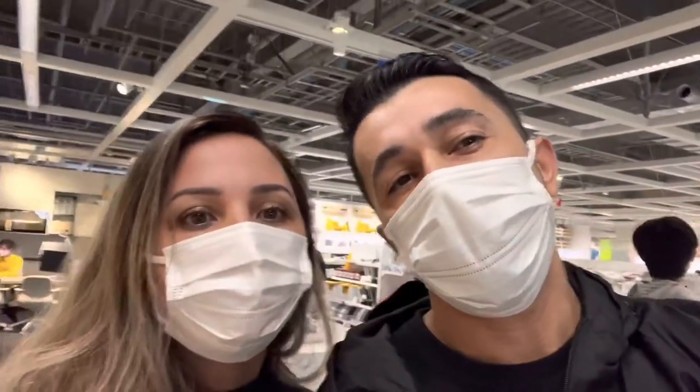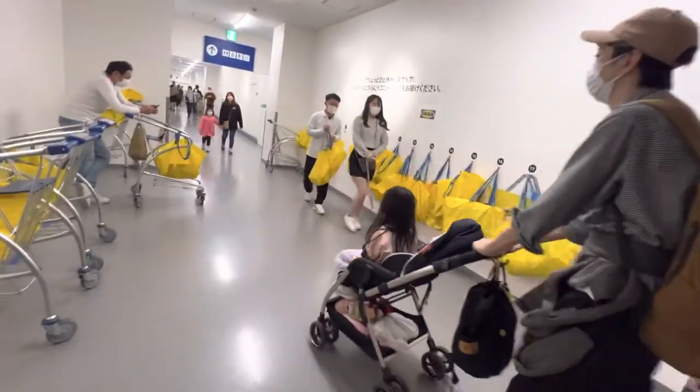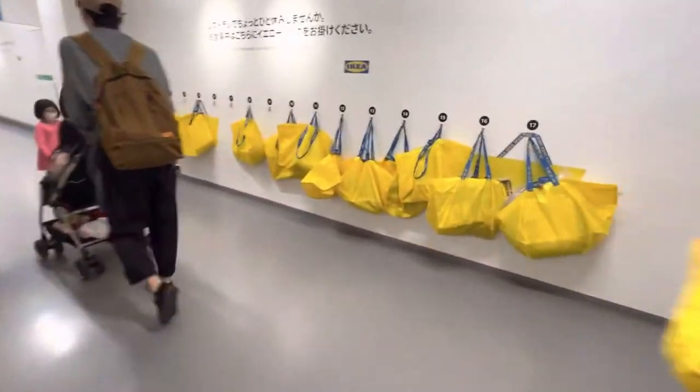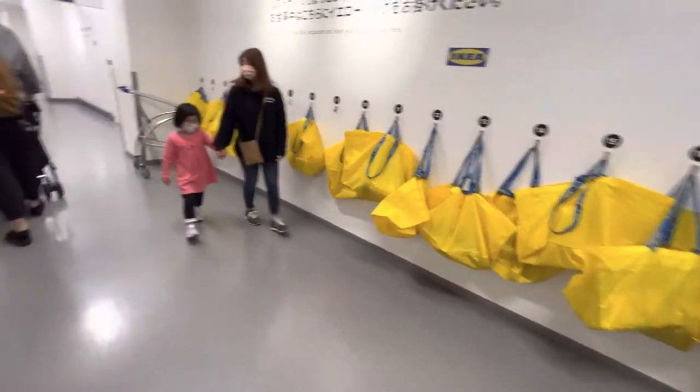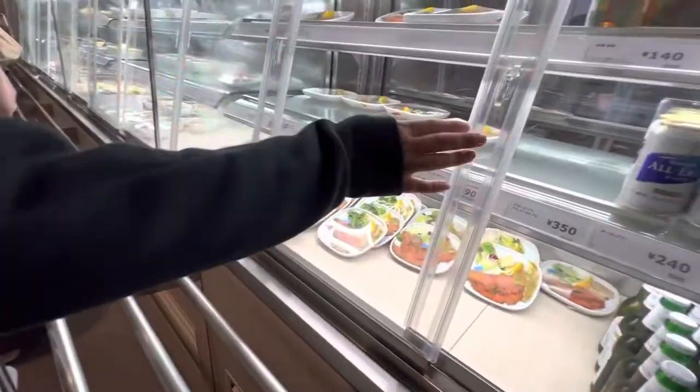Andamos, andamos e andamos. E agora nós vamos comer. Aqui é o restaurante. Curiosidade: você deixa a sua sacola aqui pra ir no banheiro ou pra comer também. Você pode deixar aqui na tua numeração e ninguém mexe. Só lembrar qual o número é o teu e já é. Saladinha de salmão.